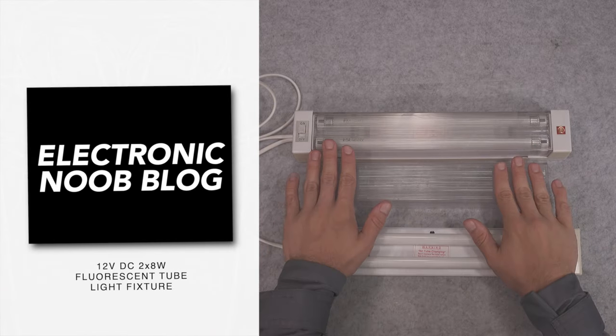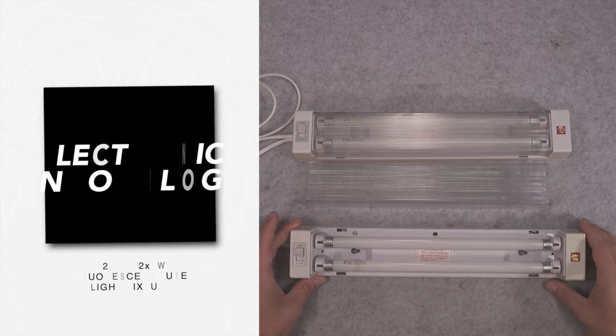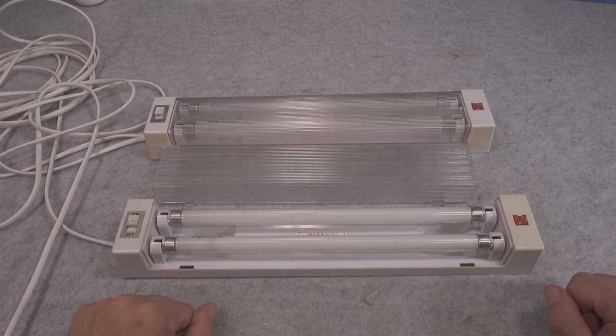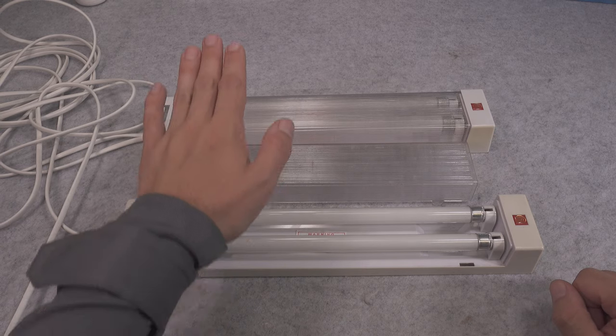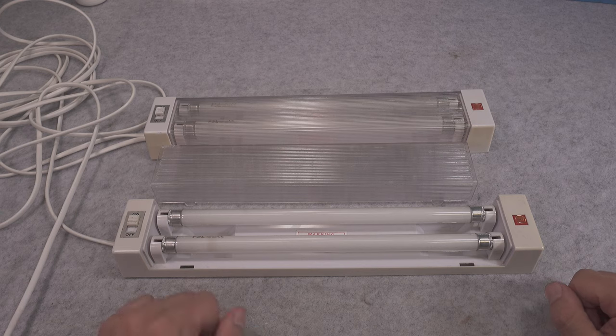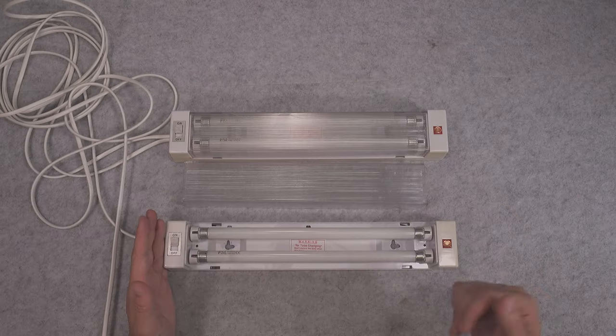Today I would like to present this absolutely beautiful vintage fluorescent tube light fixture. They are extremely interesting because by design they operate from 12 volt DC, and the intended use case is like a camper or motorhome vehicle.